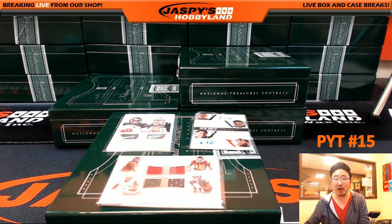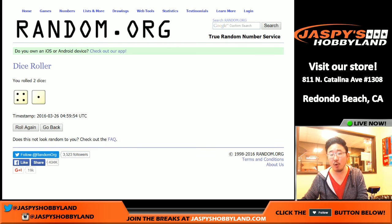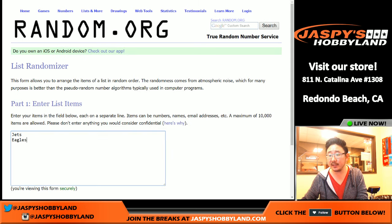Welcome back, folks — we are ready to go with the randomizers. We have some crazy randomizers coming up. First of all, let's go to random.org. Let's roll the dice to see how many times we're going to do each list. Four and a one — five times. So five times for everything. Let's start with the Jets and Eagles Friends and Foes card first — five times.